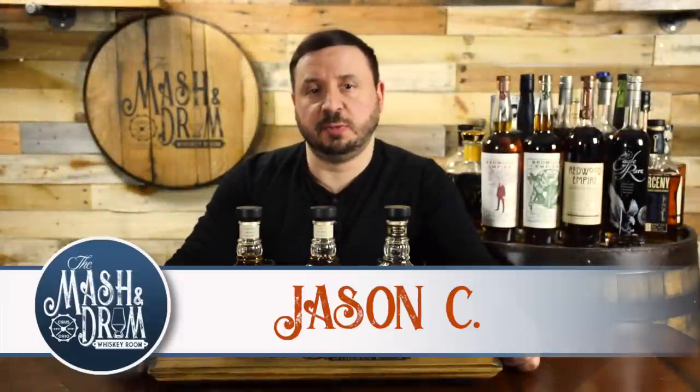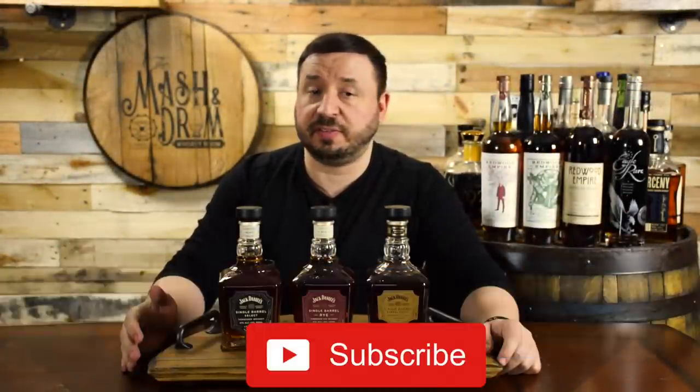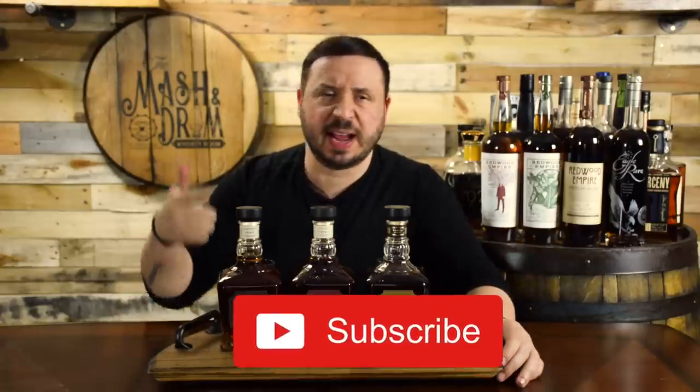Hello everyone, welcome to the Masked and Drum Whiskey Room and What's on the Shelf Wednesday. In this series I'll be doing quick reviews of whiskeys that you can find on the shelf including bourbons, ryes, Irish whiskeys and today Tennessee whiskeys. So what's on the shelf today? Jack Daniels Single Barrels.